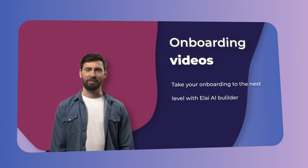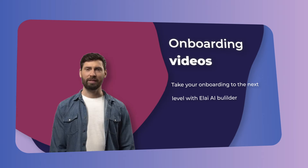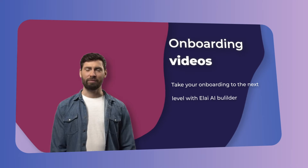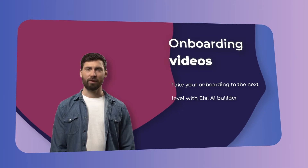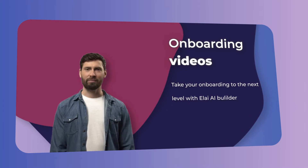Onboarding videos are becoming increasingly popular in the recruitment process. You can never go wrong with the video, whether you're teaching new employees about your company's culture or laying out your core values. Why not take your onboarding to the next level with Elai?